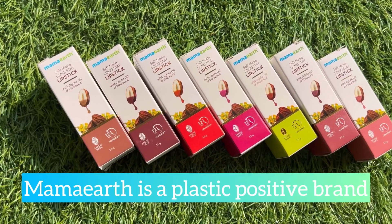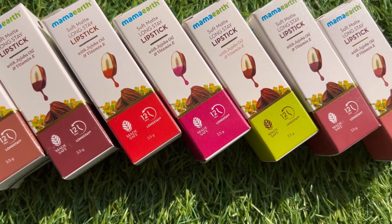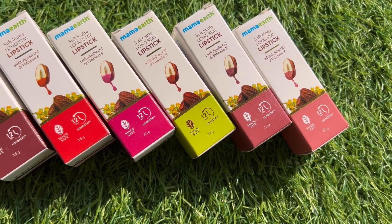Hey, all you awesome people out there! This video is going to be a mini review, and I'm also going to show the swatches of Mamaearth Soft Matte Long Stay Lipsticks. They're infused with jojoba oil and vitamin E.